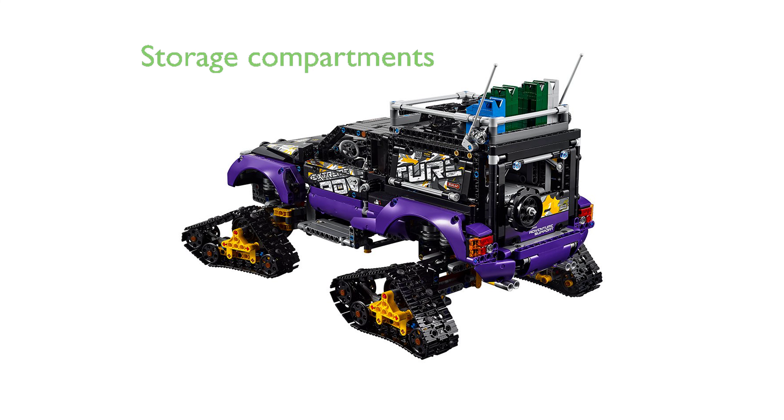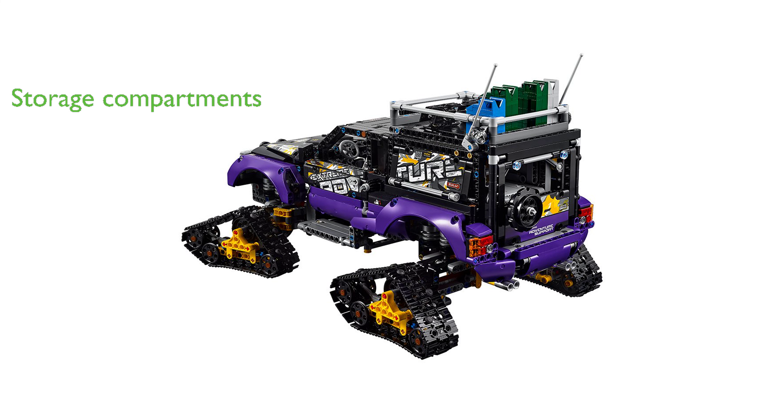The Xtreme Adventure vehicle has a lockable tailgate and comes with a sliding storage drawer, a side storage compartment with a first-aid kit and two fire extinguishers, and a roof rack with two jerry cans in a rare dark green color.